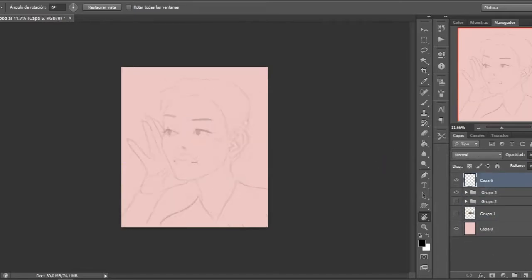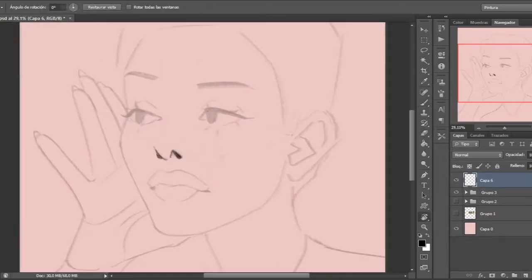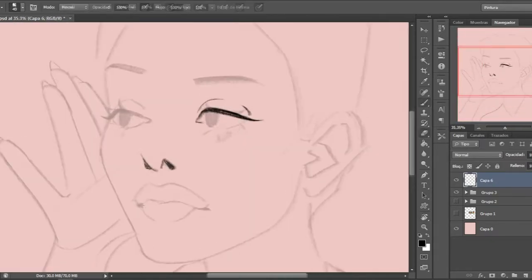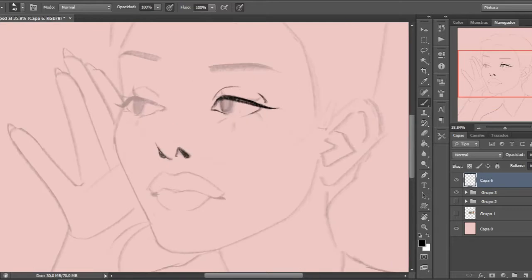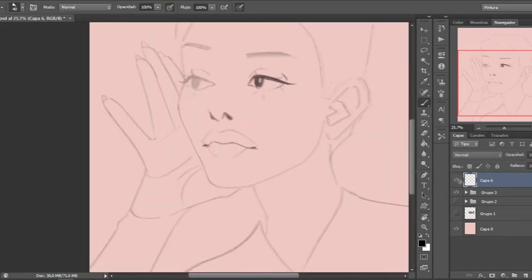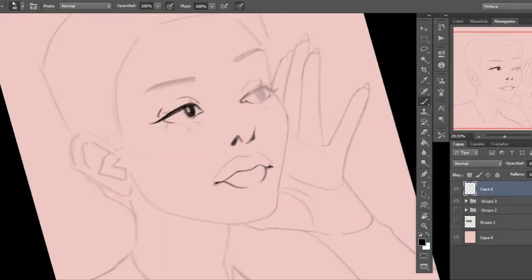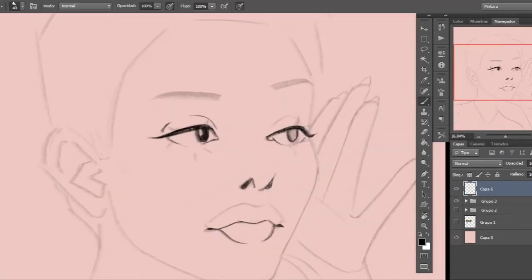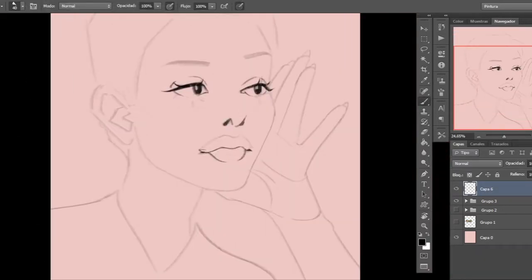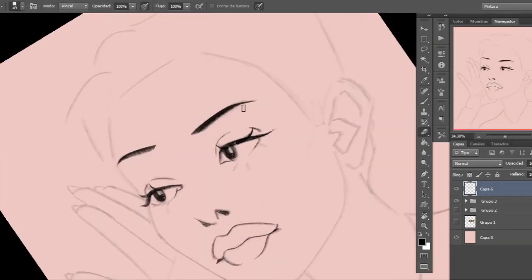I liked the result so much that I ended up doing a little animation of it, and I hope I can show it to you at the end — I think it looks really cool. Here I am starting with the liner. I start with a sketch just to get the idea I want, and then I start with the liner.